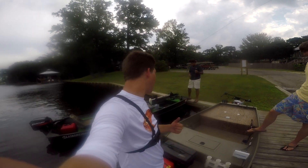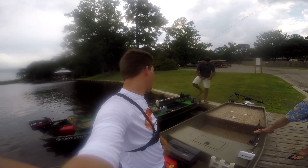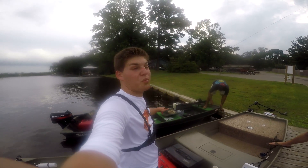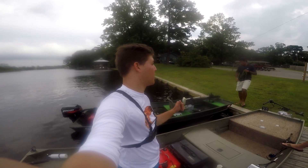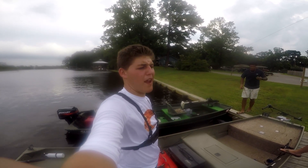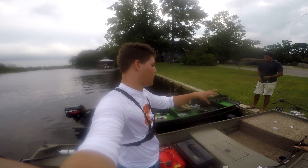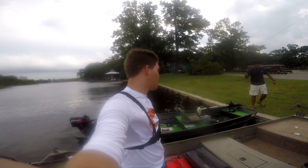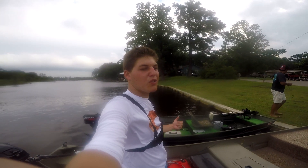This four-stroke did hold up with that two-stroke for a good chunk of time, but that two-stroke finally did pull away. He does have a lot less weight on his boat than I do — mine probably weighs a good 200 pounds more than his does with his front deck and everything. But there you have it: four-strokes today are as powerful as the two-strokes from 2002.